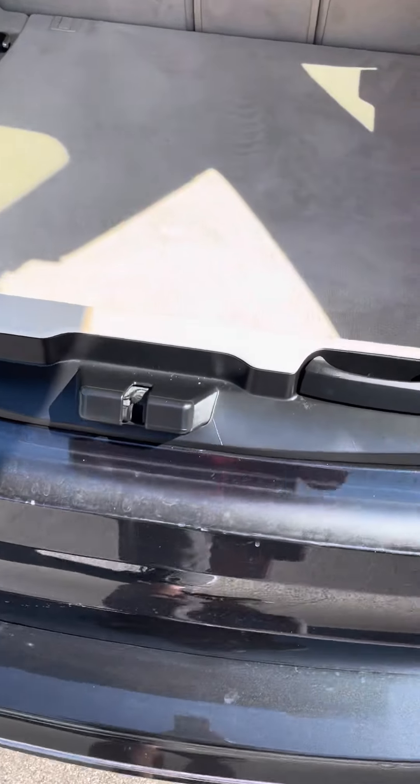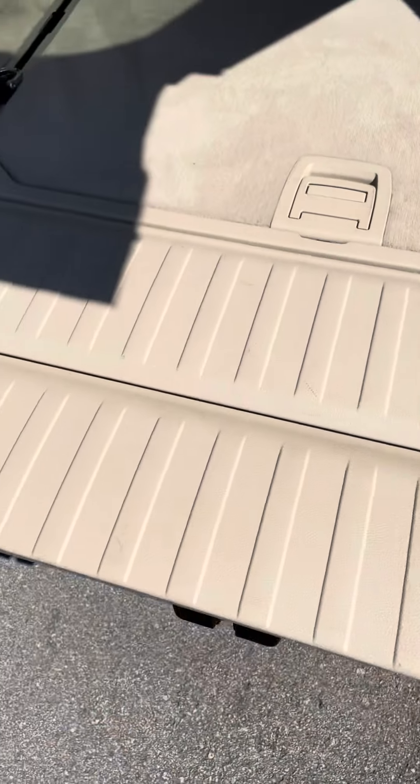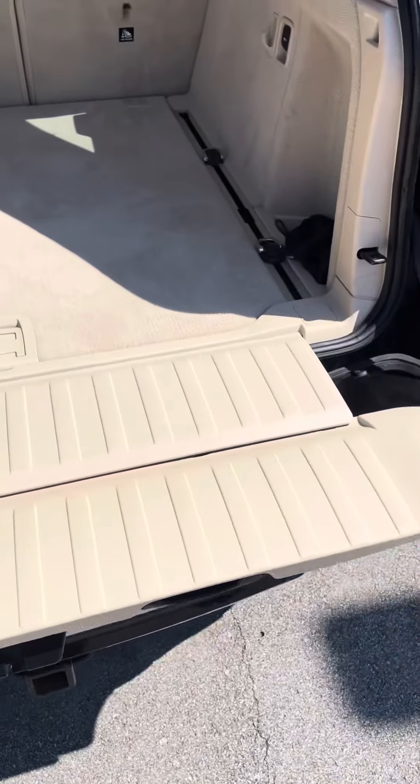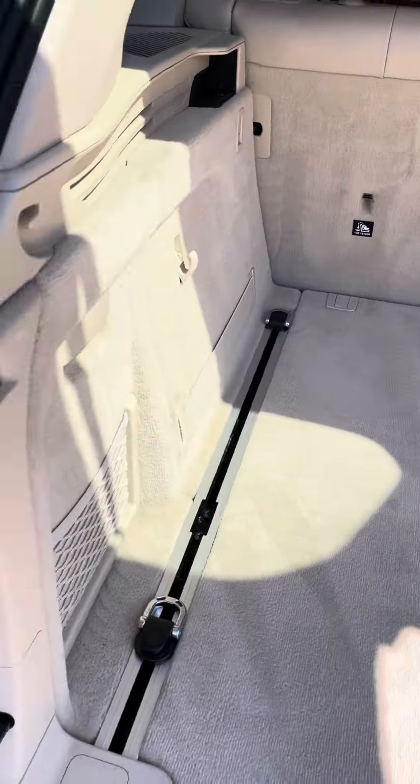All right, guys, moving right along to the interior. This one does have a little mini tailgate that will come down. Overall, that's looking good on the inside. Back hatch is clean.